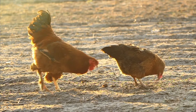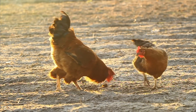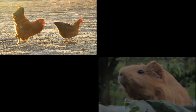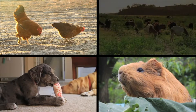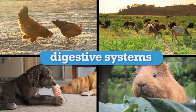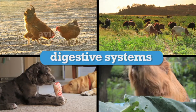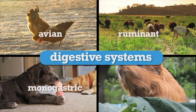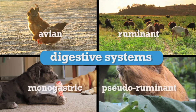Virtually all vertebrate animals have a digestive system with an alimentary tract. Different species of animals have different digestive systems. There are four basic types of vertebrate digestive systems: avian, monogastric, ruminant, and pseudoruminant digestive systems.